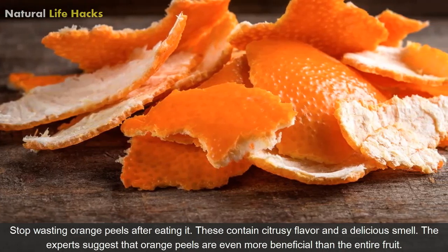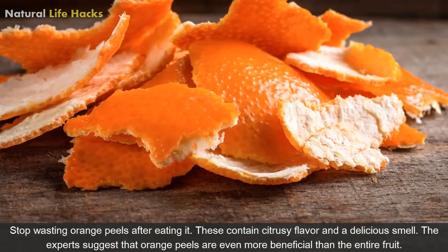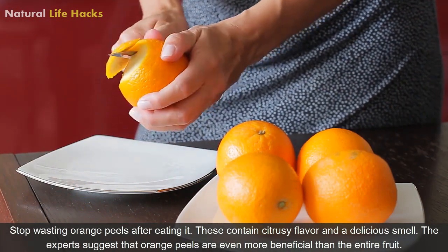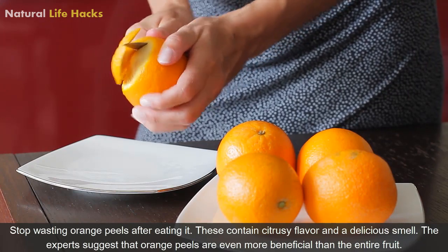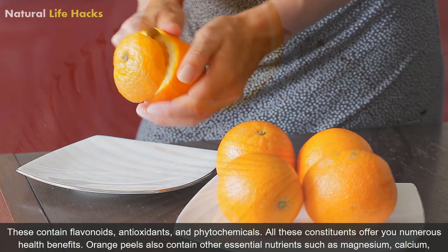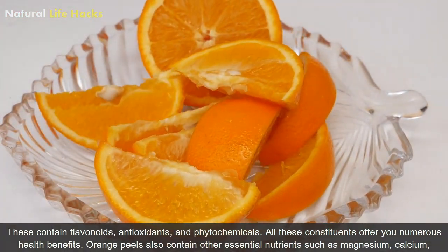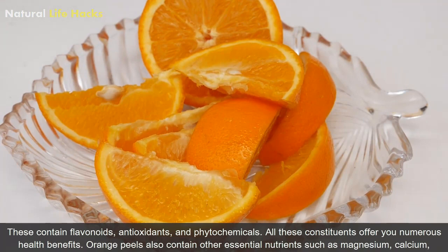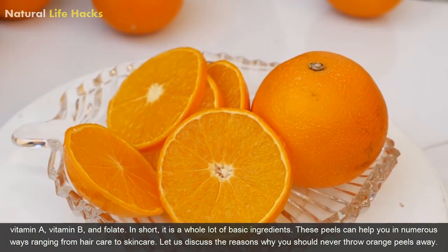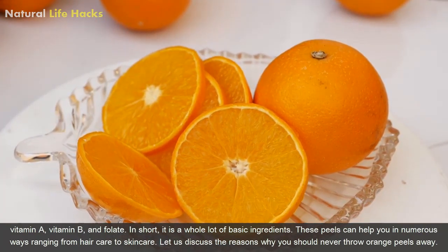Stop wasting orange peels after eating. These contain citrusy flavor and a delicious smell. Experts suggest that orange peels are even more beneficial than the entire fruit. These contain flavonoids, antioxidants, and phytochemicals. All these constituents offer you numerous health benefits. Orange peels also contain other essential nutrients such as magnesium, calcium, vitamin A, vitamin B, and folate. In short, it is a whole lot of basic ingredients.